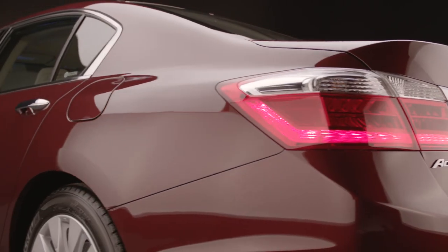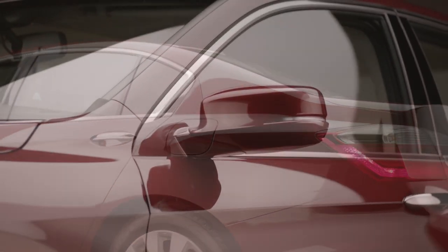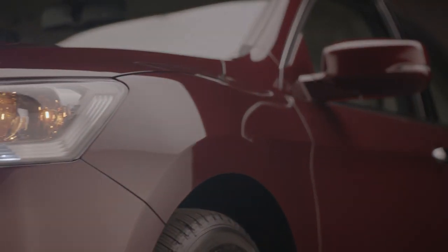What that means for the customer is that it's a comfortable, open, airy experience that's easy to get in and out of. It's big on the inside and smaller on the outside for a really efficient package.